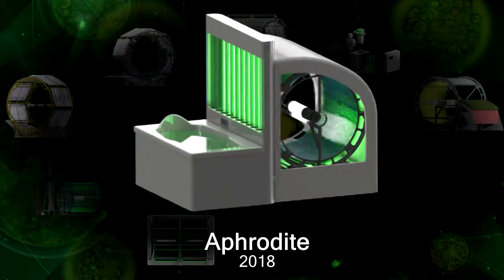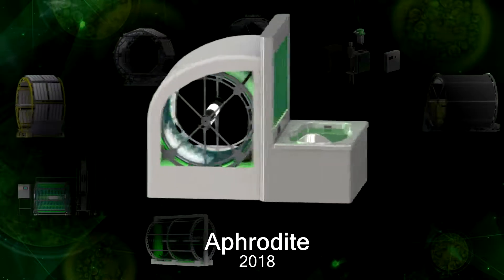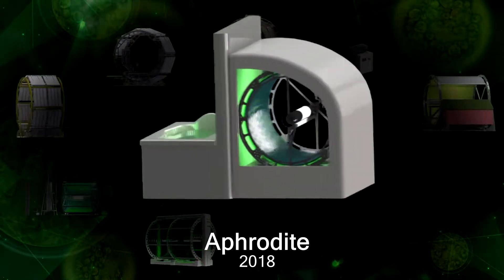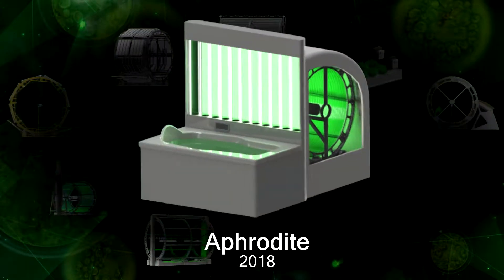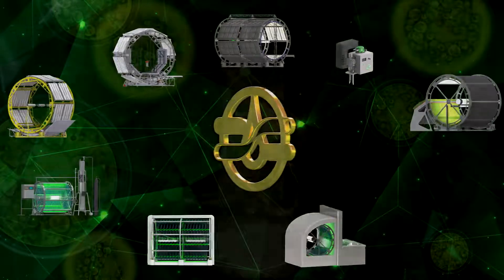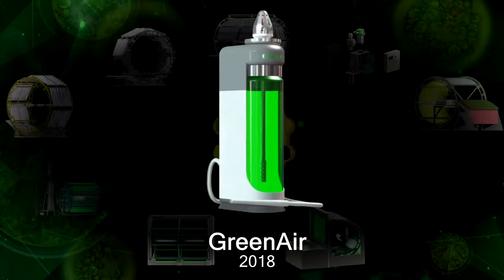AFRODITA is a chlorine bath device used in spa procedures with microalgae suspension grown by the BIODRUM technology. The combination of fresh, live suspension with a relaxing visual effect allows you to get the ultimate benefit from the procedure. GREEN AIR is a hookah with an absorbent of microalgae suspension.